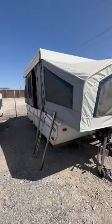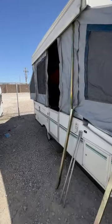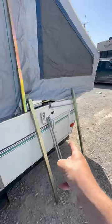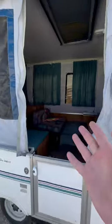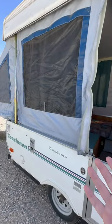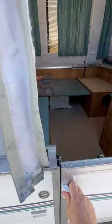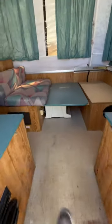We took in this 1997 tent trailer — it's a Coachman Hunter 106 ST. It has a little storage box up front, and the canvas, surprisingly for being 20-plus years old, is in really good shape, and so is the roof. We're just going to hop in here real quick.